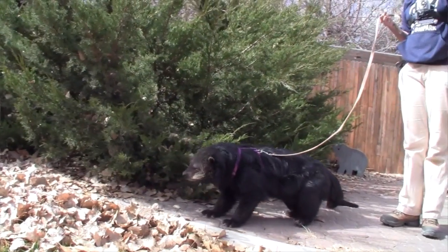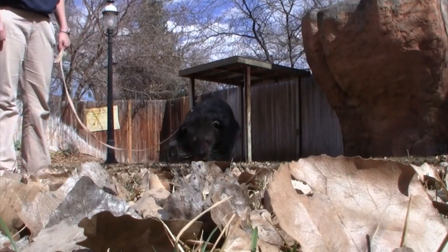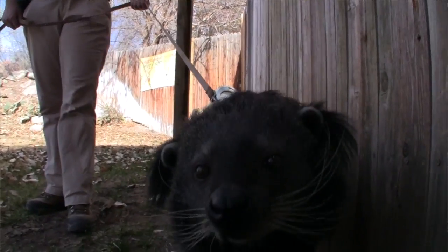Zaya the Binturong is on exhibit on the catwalk, so she's actually out for the public to view during normal zoo hours. We also use her as one of our education animals, so occasionally you will see her in the animal encounters show, as well as on grounds for walks.